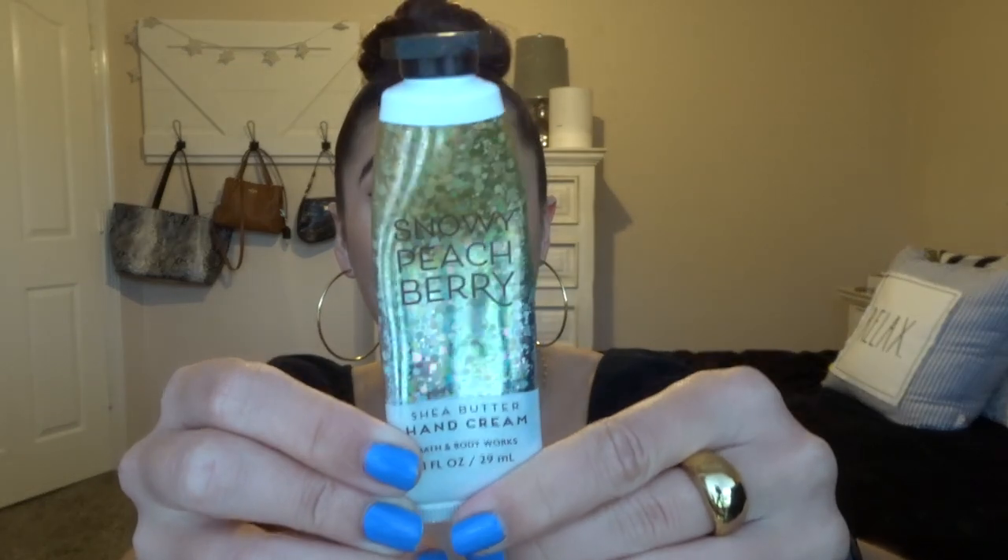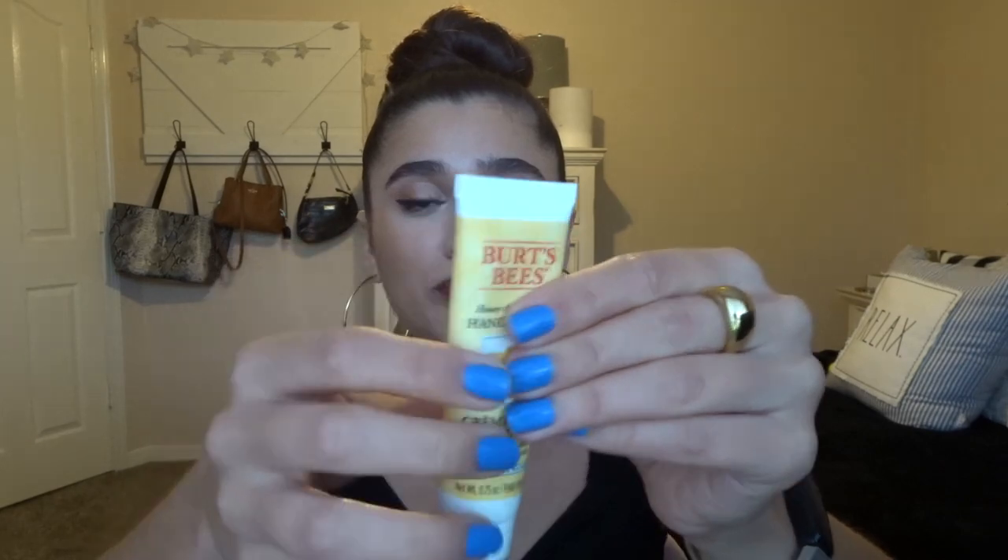First up is Snowy Peach Berry — this is a really good summer scent, super peachy and fruity and fresh. It smells amazing. I got it at the last SAS in the winter and I'm really happy that I found it and I'm using it now. I thought to save it because it's amazing and it's almost done — I expect it'll be done by the next update. I'm also working on the Burt's Bees honey and grapeseed hand cream. I have a little bit more progress than last time — I keep this on my bedside table because I like to put on lotion before I go to bed.